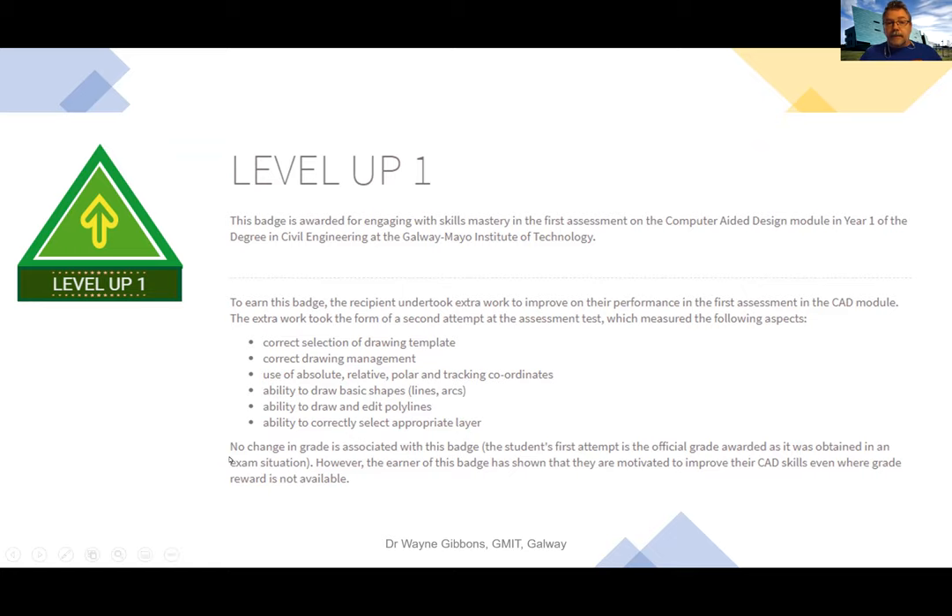The employer in the study said: 'The individual who takes that on, knowing that his original grade on paper doesn't change, but he knows himself he'll improve — I think that's really good and I'd be looking out for that individual. That's the individual I want working in this organization.' Interestingly, the employer didn't say he wanted the person with the best grade. He wanted a student who showed self-determination and the ability to reflect and act on lessons learned — characteristics that don't normally get captured in a final grade. This is where badges open up a mechanism for students to tell the story of their life as a student beyond what a grade might show.